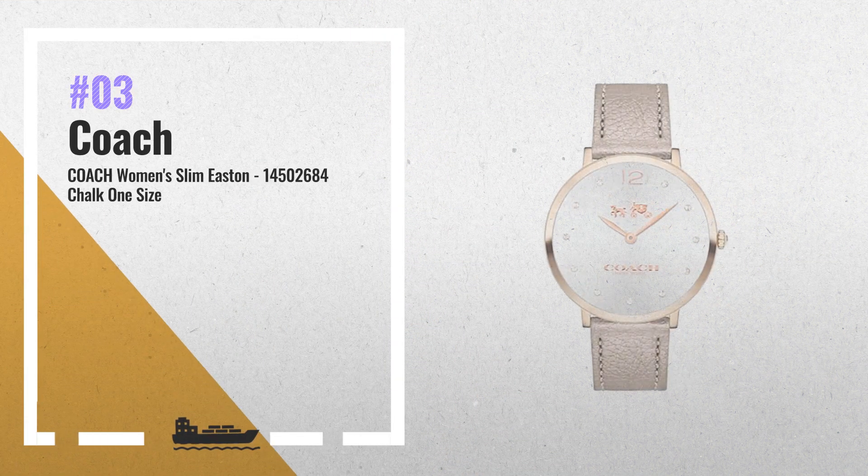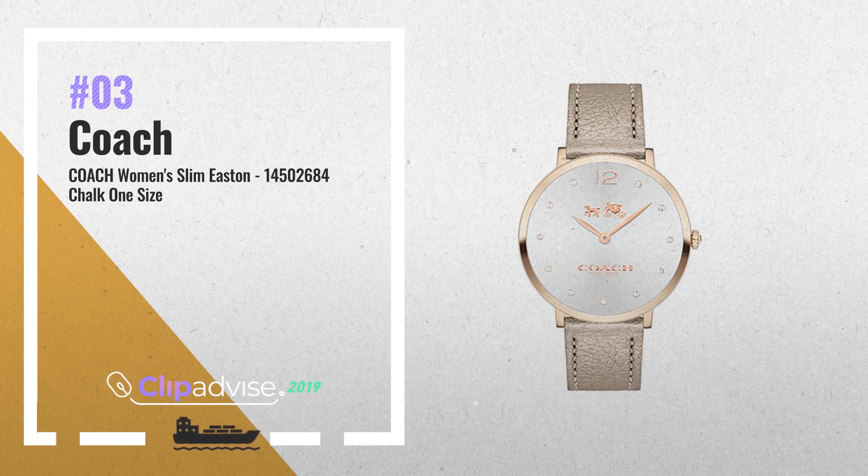Number 3: bordered by Swarovski markers, the brilliant silver-white face with its plated metal horse and carriage logo adds even more shine to this timepiece.